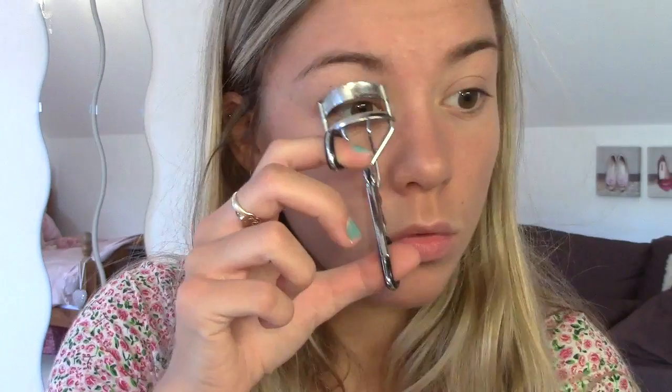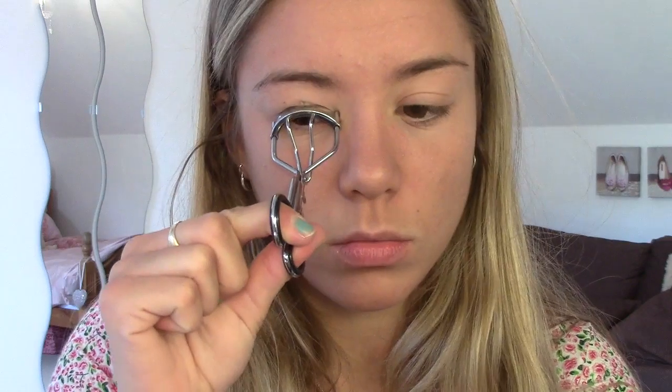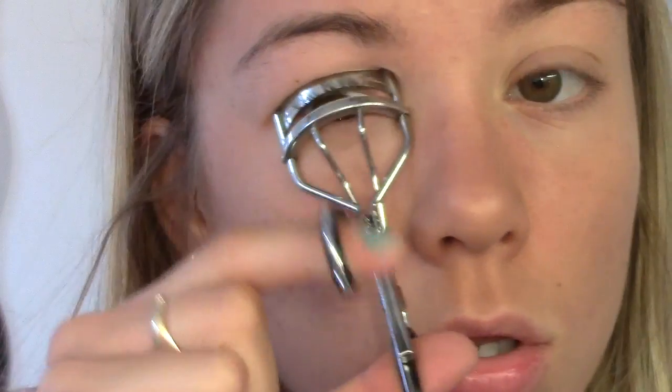I put the concealer on anything that I want to cover up. And then I use my Natural Collection bronzer, and I put this all over my face. I know you always freak out when I put it all over my face, but I need some colour because it's summer and I live in England, so it's not always great.